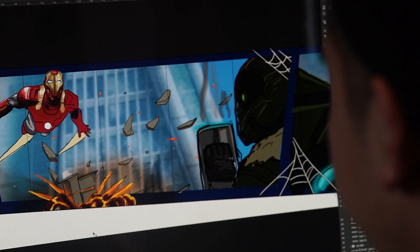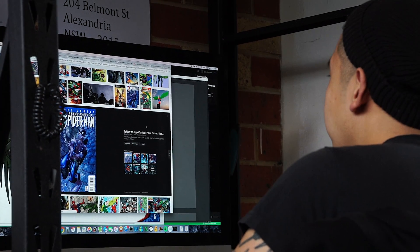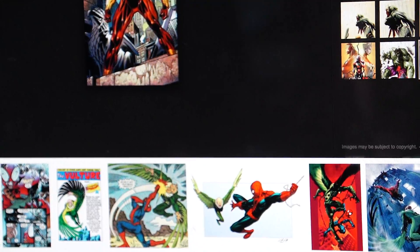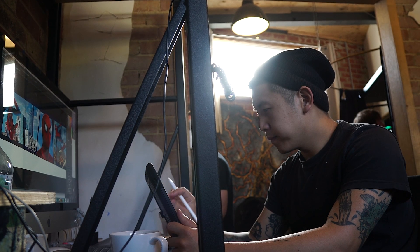I wanted it to be more of a story rather than bits of images and artwork from the movies slapped together. So I designed it more as an action set piece, more like a storyboard. That's how I kind of saw a fight go down between Spider-Man and the Vulture.